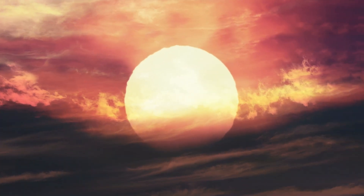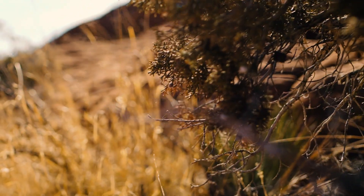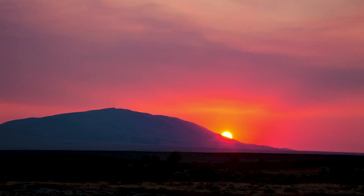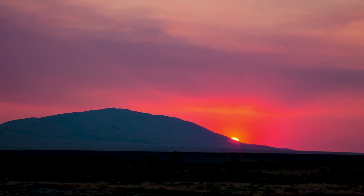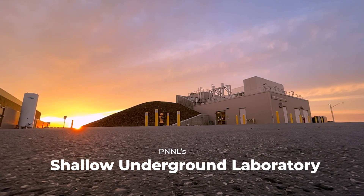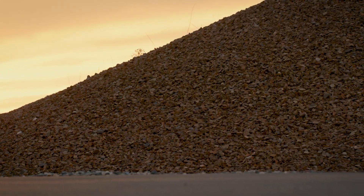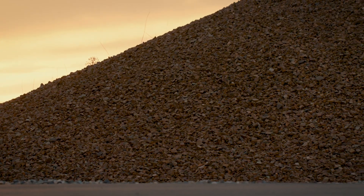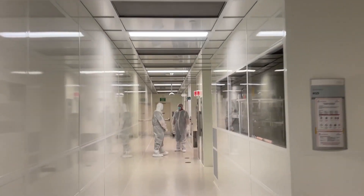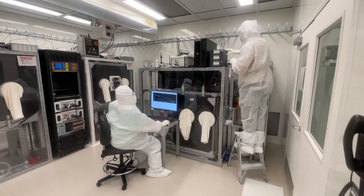Cosmic radiation continually bombards the Earth. So if you need to detect extremely minute amounts of radioactivity, moving underground reduces the interference of this background radiation. About 40 feet below ground, shielded by this mound of concrete, rocks and soil, lies the shallow underground laboratory — central to Pacific Northwest National Laboratory's capabilities in national security, fundamental physics, and environmental science.